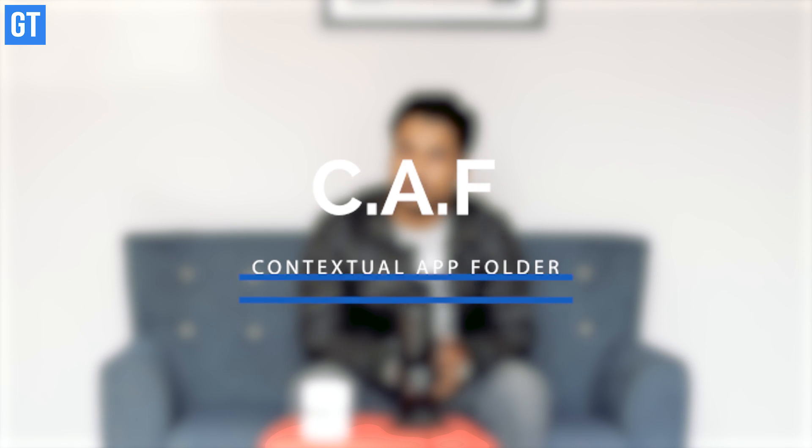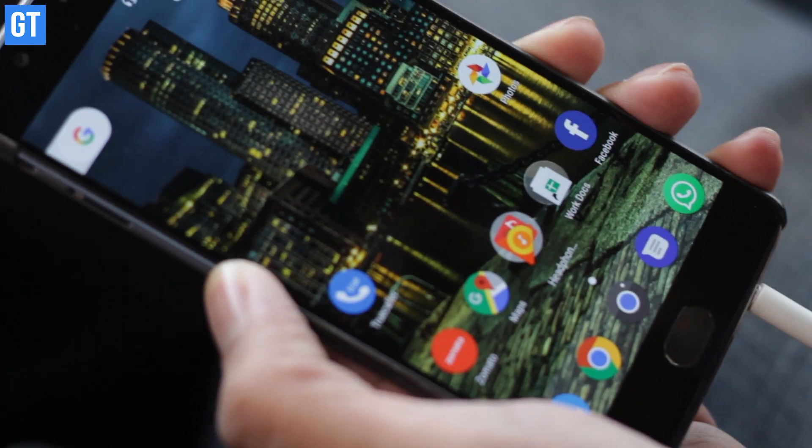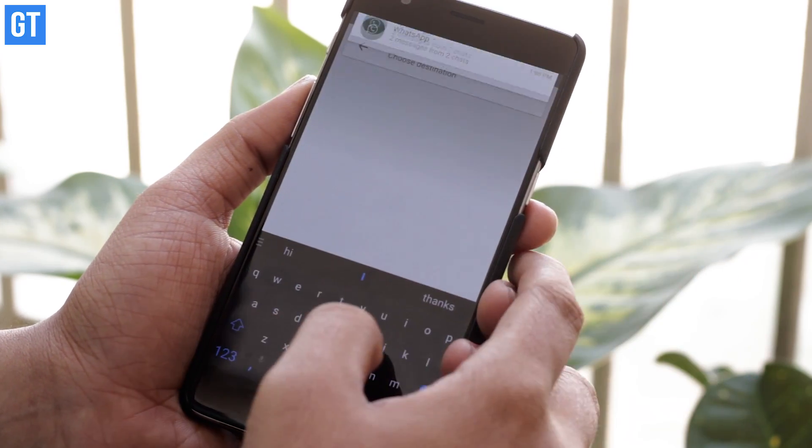First app in this list is CAF, or Contextual App Folder. This is kind of a magical folder which you can have on your home screen to get the right apps at the right time. So suppose you're in the mood for some music and you insert the aux cable or headphones into the phone — just see what happens. You could have Google Maps show up here when your phone connects to your car Bluetooth. Really a lot of things to play around with.